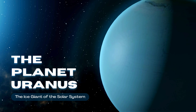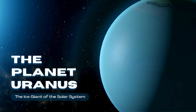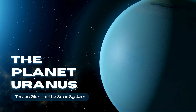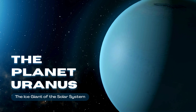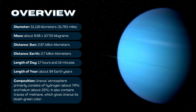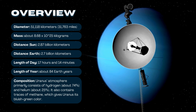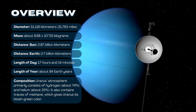The planet Uranus, the seventh planet from the Sun, is a gas giant with a unique sideways tilt. Its diameter is over 50,000 kilometers, making it four times wider than Earth. Orbiting the Sun at 2.9 billion kilometers, Uranus takes 84 Earth years to complete one orbit. With temperatures as low as minus 224 degrees Celsius, it's the coldest planet in the solar system. Its blue-green color comes from methane in its atmosphere. Uranus also has 13 rings and 27 moons, making it a fascinating world to study.